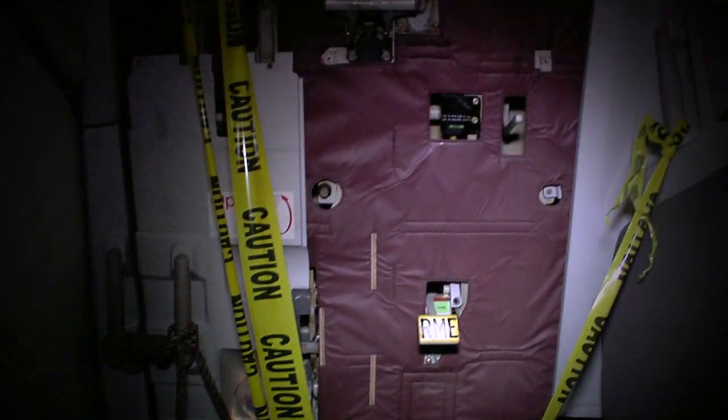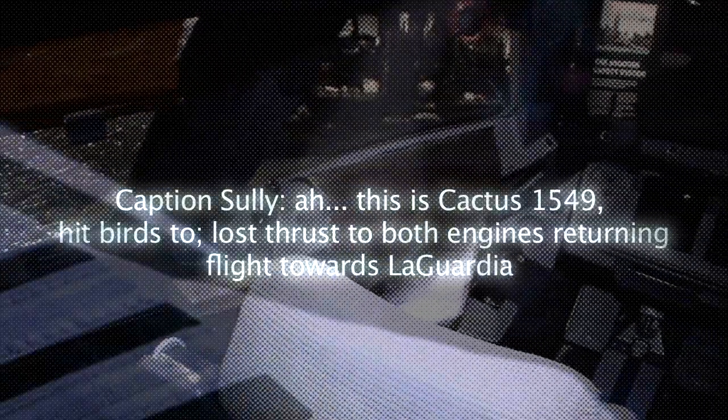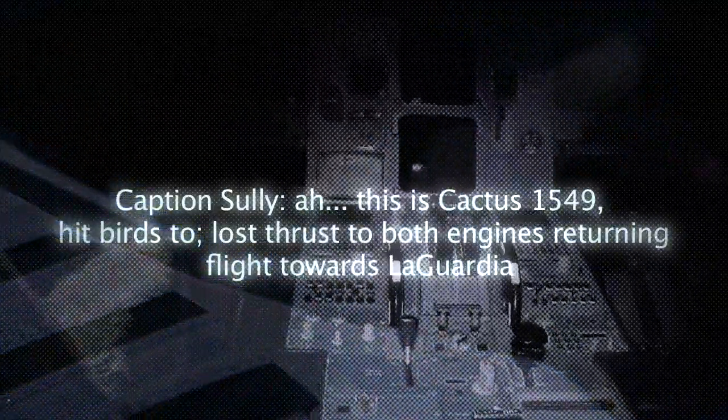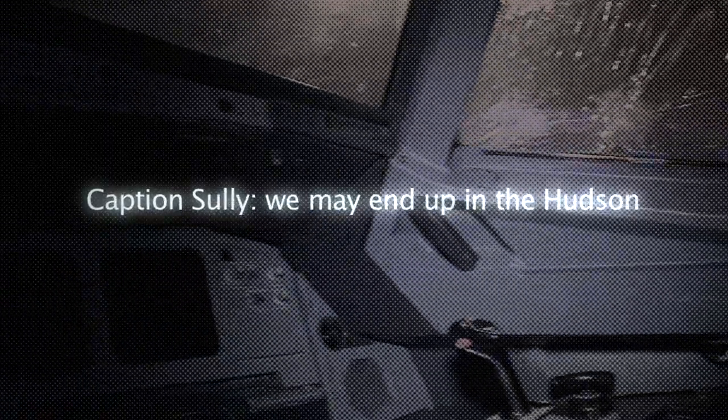Audio from the emergency plays at the exhibit: 'Stop your departure — it's got an emergency returning.' 'It's 1529. Bird strike. He lost all engines, lost thrust in the engines.' A passenger recalls: 'It was a normal flight for me every week on the same flight.' ATC: 'It burst, lost thrust, returning back towards LaGuardia.' Another passenger: 'We may end up in the Hudson.'